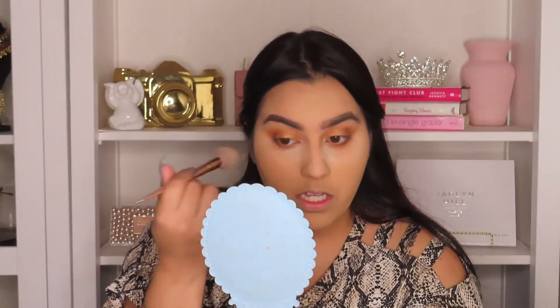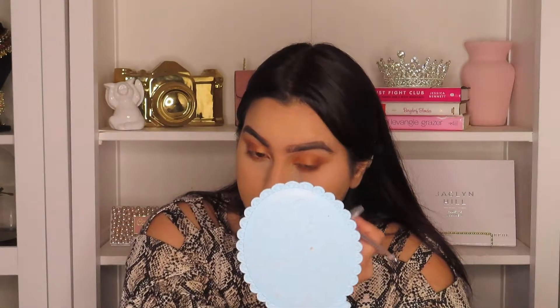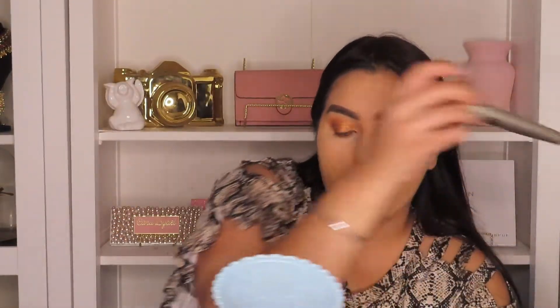Going ahead and dusting off any excess eyeshadow. To be real with you, the only eyeshadow that was really crumbly was the shadow I packed on my lid, which was a shimmer shade — shimmer shades are usually a little bit more crumbly. But it's not so much that it's ruining my face makeup, so that's pretty good.